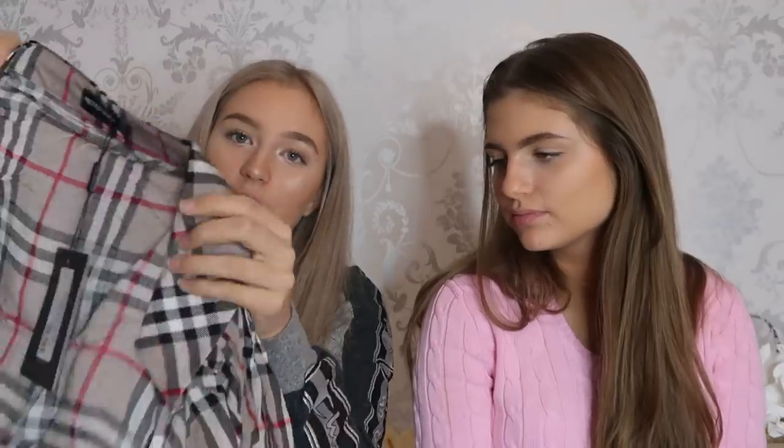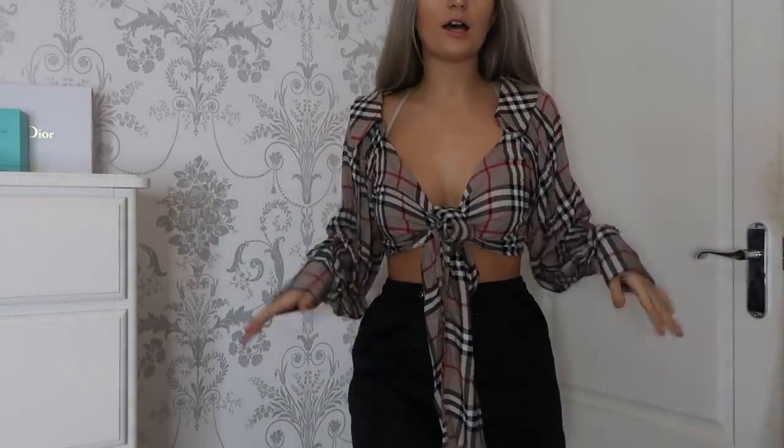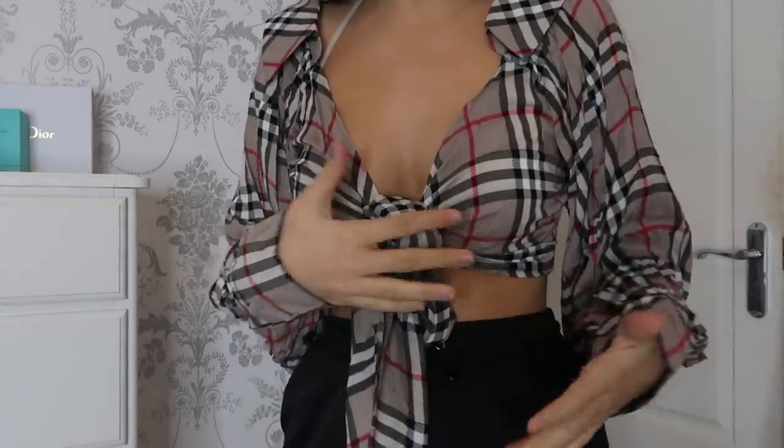Then I got this top — it looks like a Burberry top and it just ties. I can't show you until it's tried on. Here is the top — guys, I am so obsessed with this. I think this is stunning. And that is our haul.